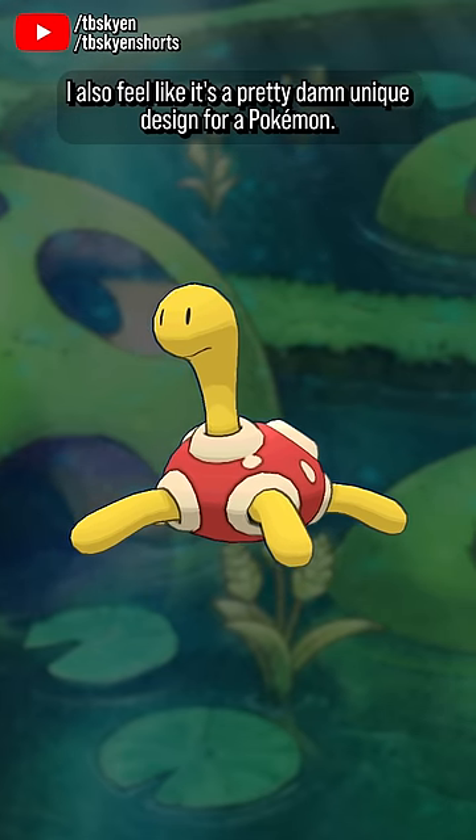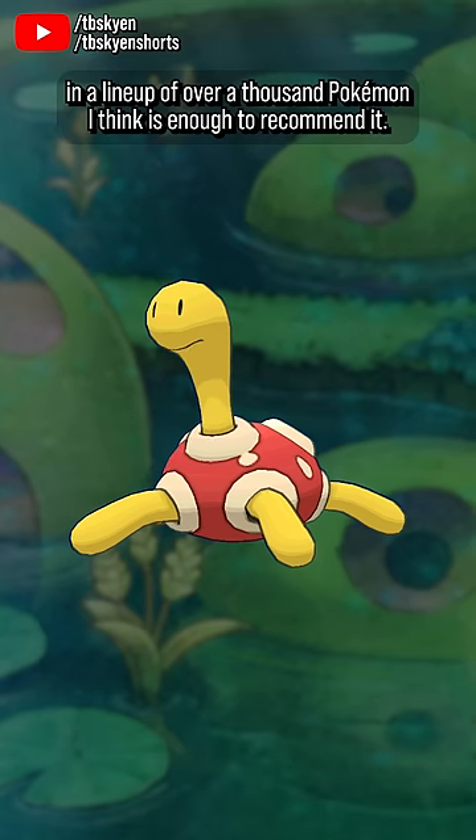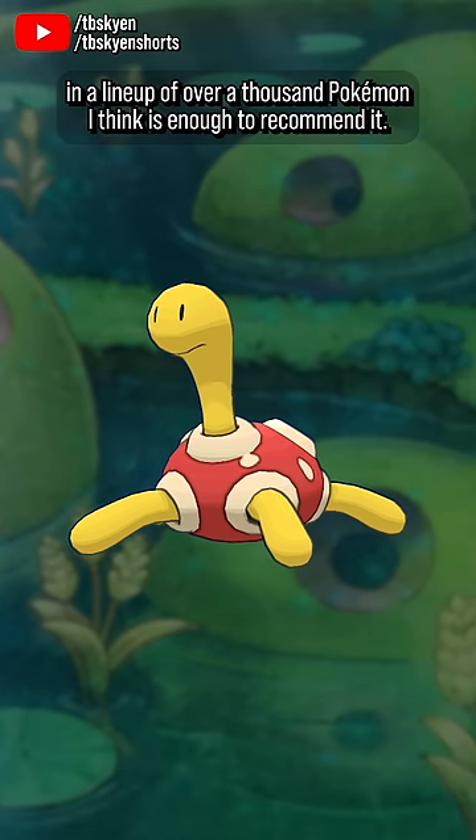I also feel like it's a pretty damn unique design for a Pokémon. I can't really think of anything else that looks like this, and that alone, in a lineup of over a thousand Pokémon, I think, is enough to recommend it.